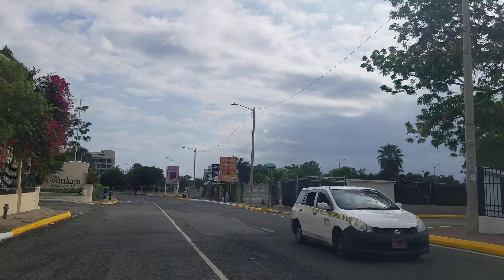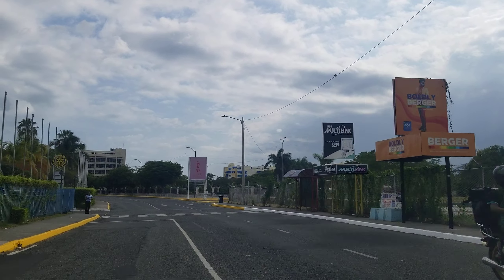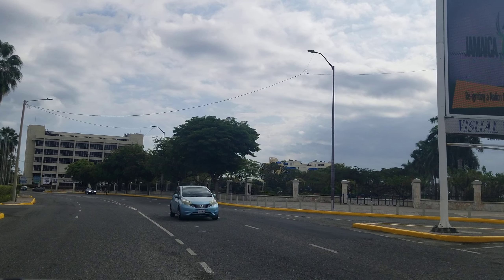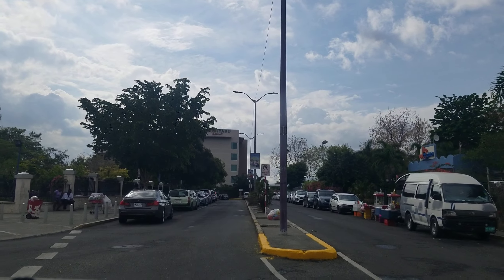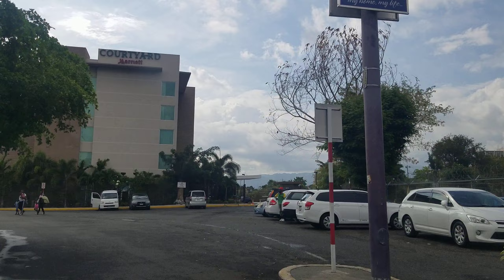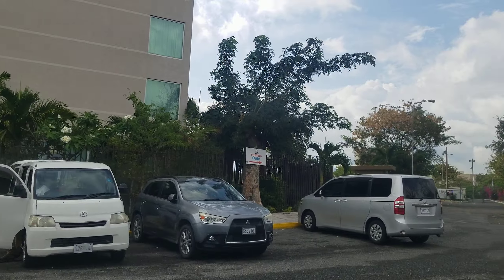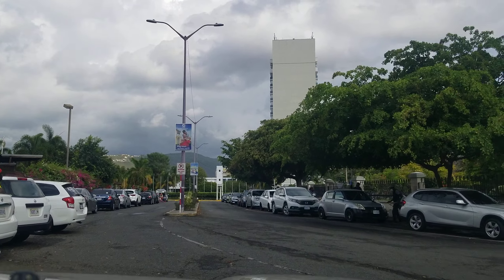The third tallest building in New Kingston is the Pan-Caribbean Tower — that's the official name. In Jamaica it ranks as the 11th tallest building. The fourth tallest building in New Kingston is the Courtly Hotel, and the fifth tallest is the Citibank building. Four of the five buildings are on Knotsford Boulevard; the only one not on Knotsford Boulevard is the Danny Williams Building, which is located on Barbados Avenue.